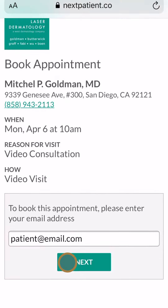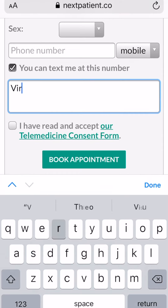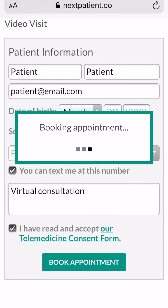You will need to enter your email address as well as some other required information, but don't worry — it's all kept private and confidential. Once you click book appointment, you will then receive an email giving you all the information about your upcoming appointment.